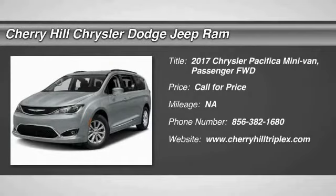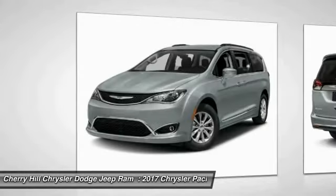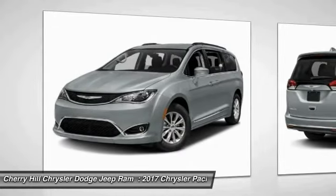Stop by and take a look at the 2017 Pacifica. The Pacifica crossover features the driving attributes of a sedan and the utility and space of a minivan or SUV.